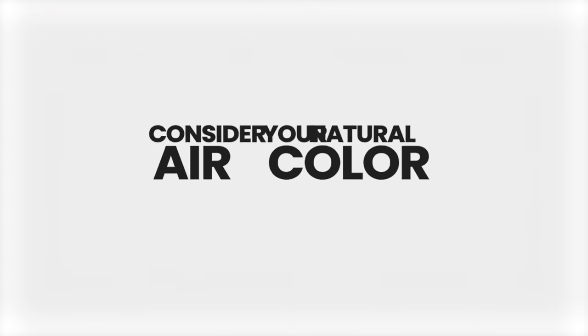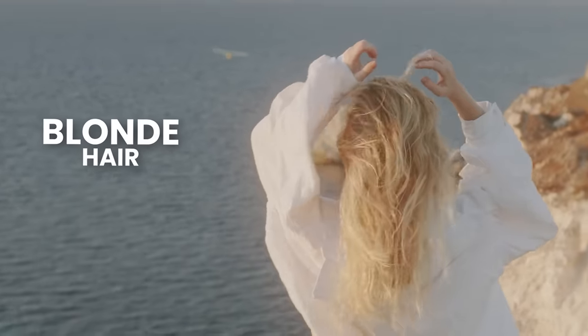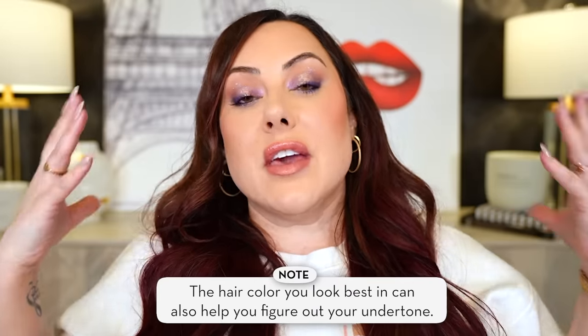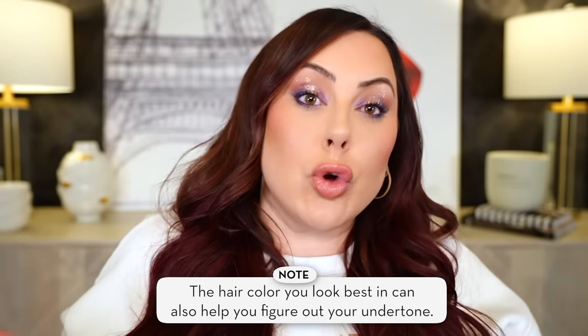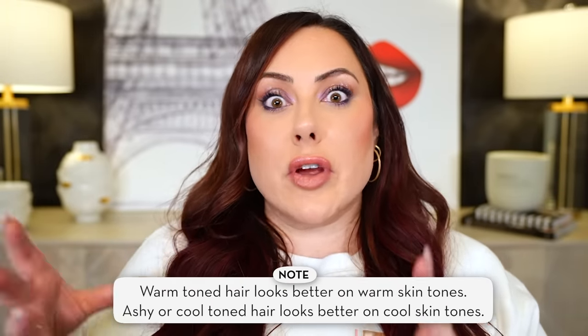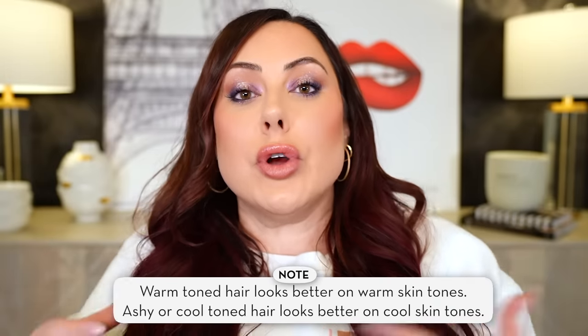The last way to tell your undertone is by your hair color. What hair color do you look good in? If you have blonde hair, do you look great in a warm, golden-y blonde? Or do you look better in a more ashy, neutral or cool-toned blonde? That can tell you your undertone, because generally the hair color that looks best on you — whether it leans warm or cool — will align with your skin's undertone. For darker hair, a true blue-black is more cool, while a brown-black with some red warmth leans more warm.